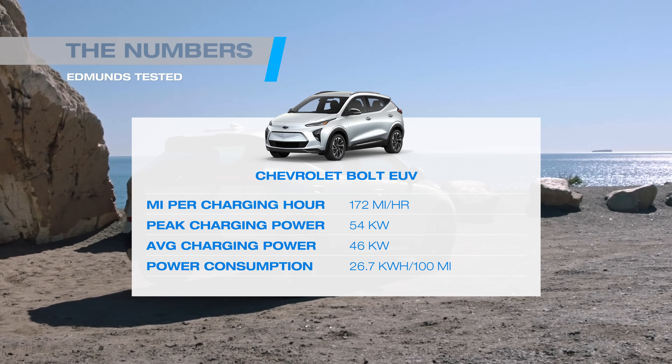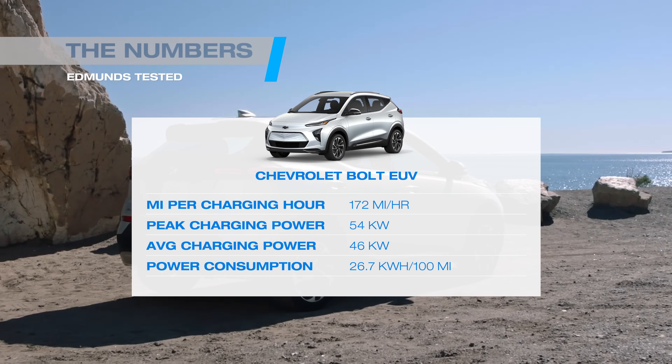Of course, the Bolt has been discontinued for this year, so as of now it's only available used. A new one is promised and we'd expect significant improvements in charging speed.